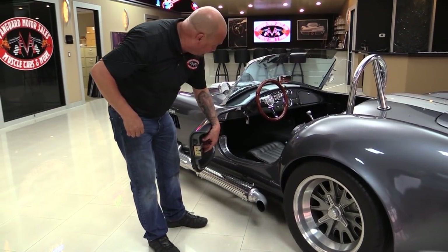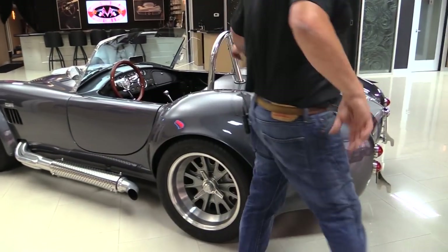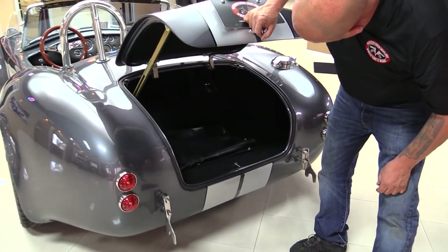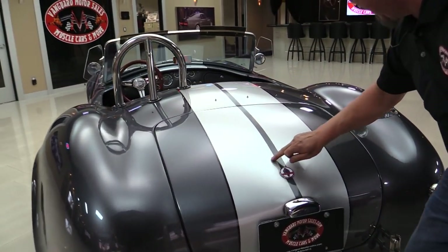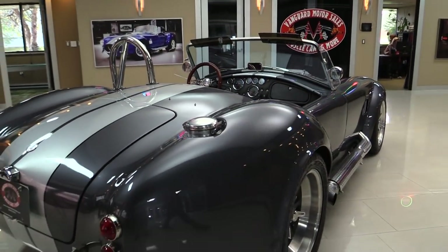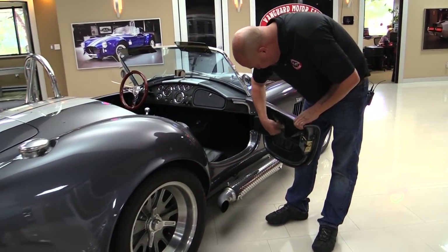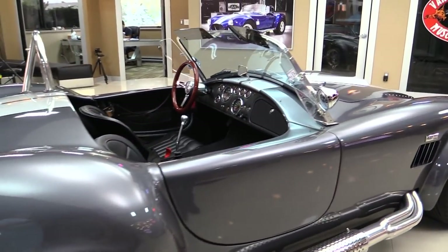Look how nice and easy that door opens up. We'll take a close look at the interior in a minute. Chrome roll bar — actually, that looks like it may be stainless. The bumperettes are all shined up. Trunk's nice and clean inside. Look at those stripes — they are beautiful and they're buried under the clear. It's got your Cobra fuel fill. You look down the side of it, the bodywork is straight as an arrow. They've got these extra pieces of material here that help you open the latch a lot easier than reaching behind you.